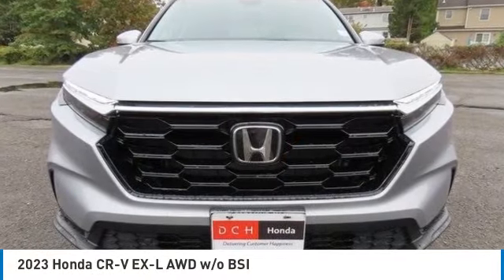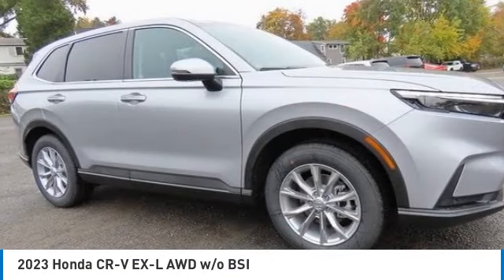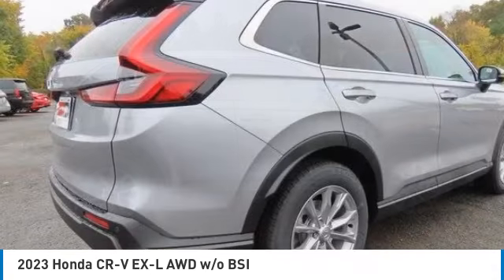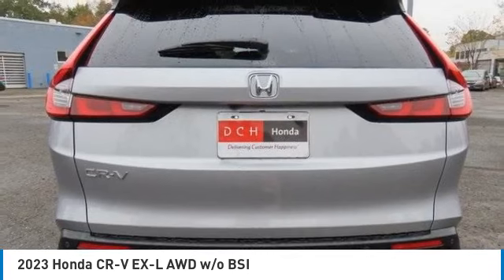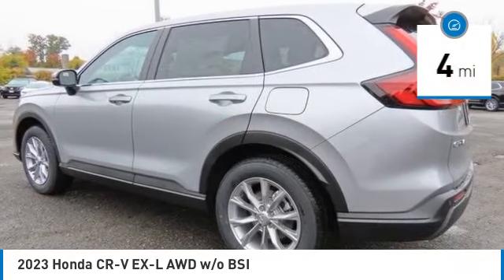Stop by and take a look at the 2023 Honda CRV — a top recommended vehicle because of its car-like driving manners, good value, cool technology, and comfy interior. This vehicle has less than 100 miles.